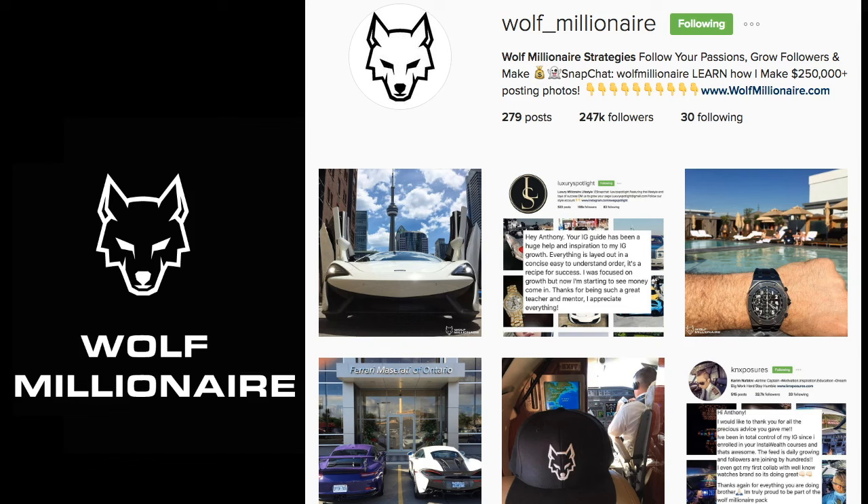Welcome back to another episode of Wolf Millionaire's YouTube channel. In this episode I'm going to walk you through yet again another fraudulent Instagram account that has been brought to my attention, and after careful and in-depth analysis I have determined with 100% accuracy that this account is 100% fake.